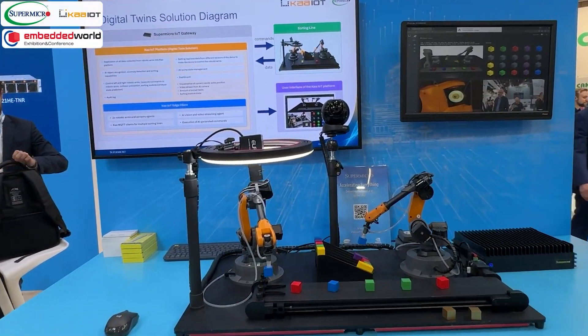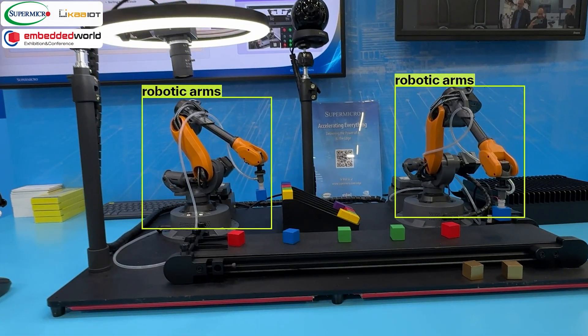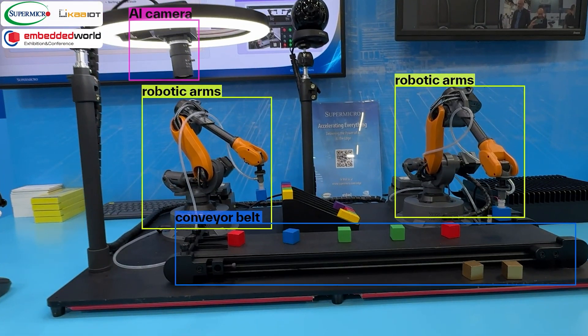Welcome to a demonstration of Digital Twins in Action. The demo is based on two robotic arms, a conveyor belt, and an AI camera that identifies the colors of cubes so they can be sorted accordingly.